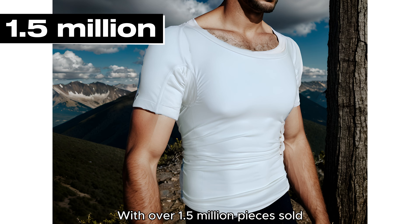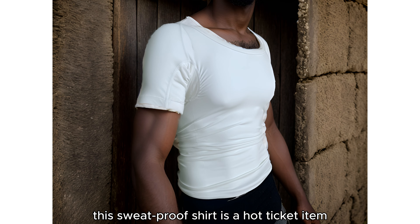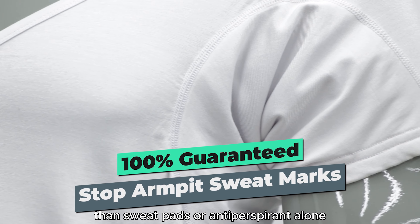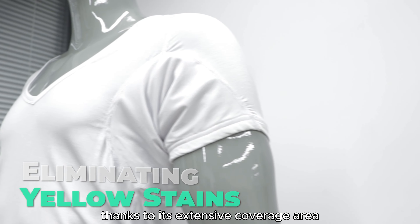With over 1.5 million pieces sold, this sweatproof shirt is a hot-ticket item. It stops sweat marks better than sweat pads or antiperspirant alone, thanks to its extensive coverage area.